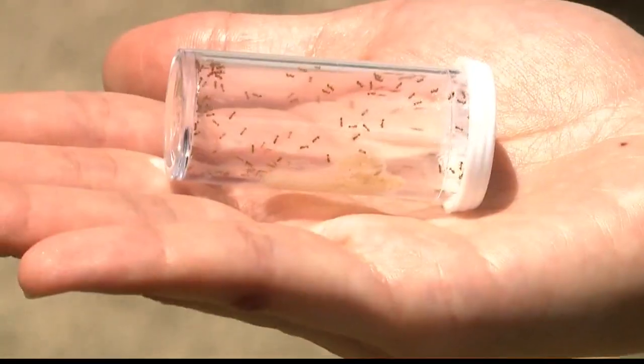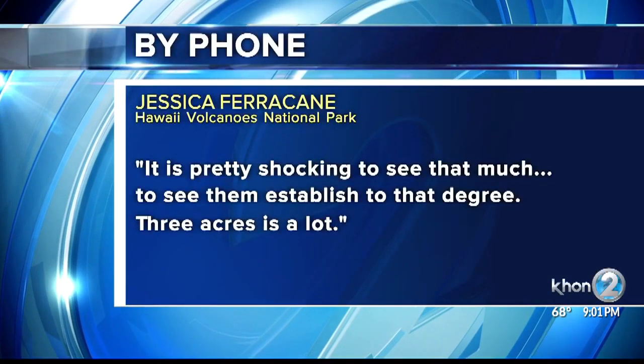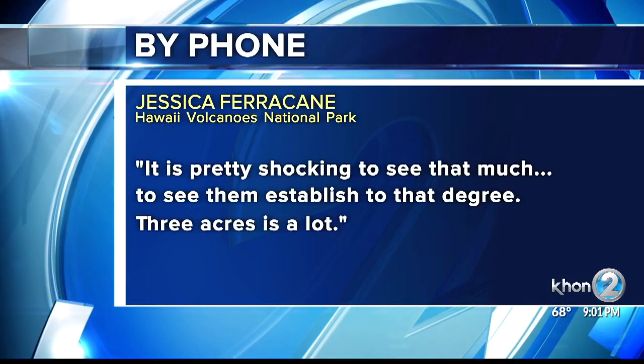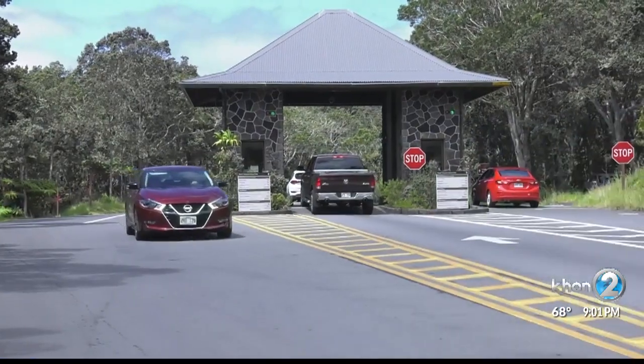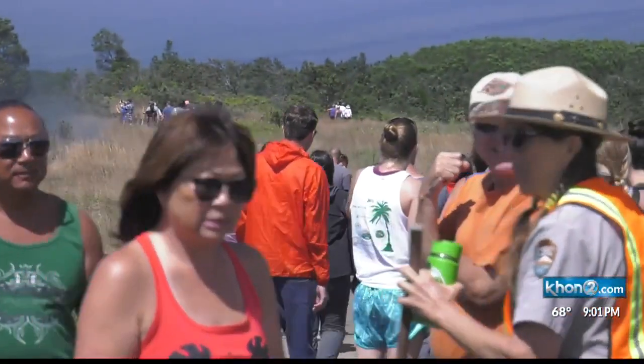So in that time, the infestation grew. It is pretty shocking to see that much, to see them established to that degree — three acres is a lot. Farrakane says the infestation extends from the steam vents parking lot to the trail leading to the steam vents.